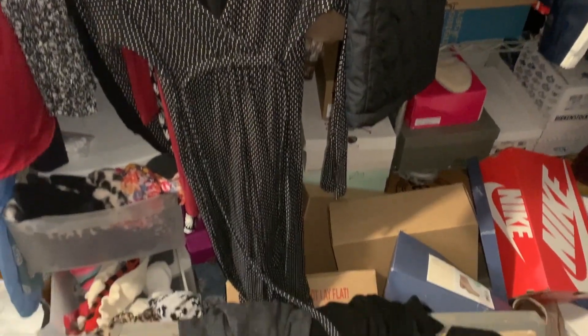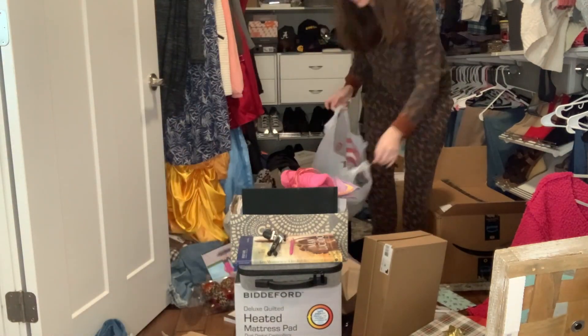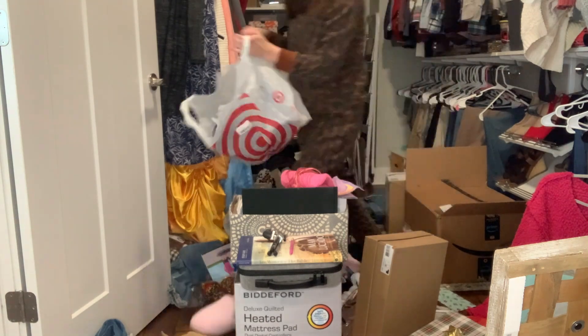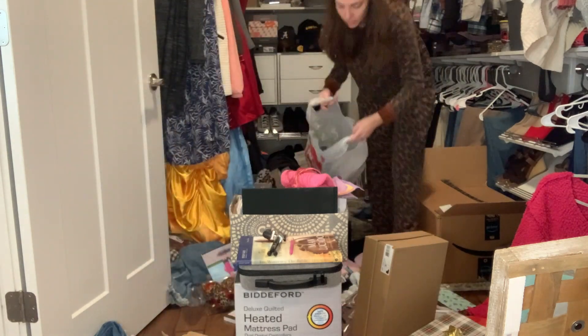But I had to draw the line at this mess and get it back in order. I'm going to start by picking up trash — there were Christmas bows, wrapping paper, and boxes all over the floor because our closet was like our Christmas hub.